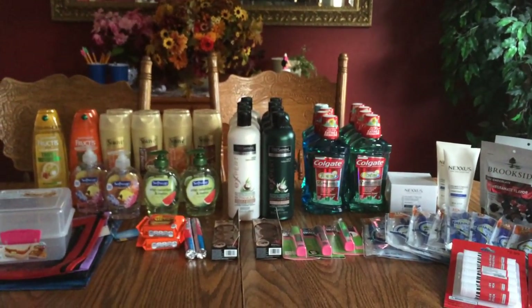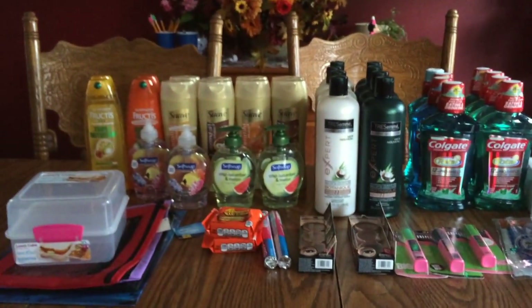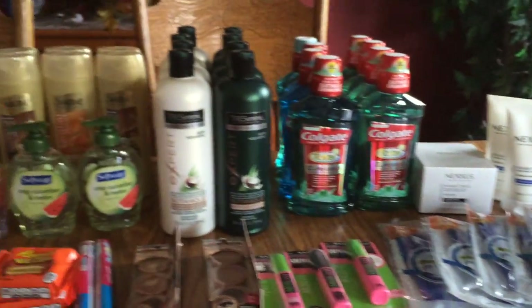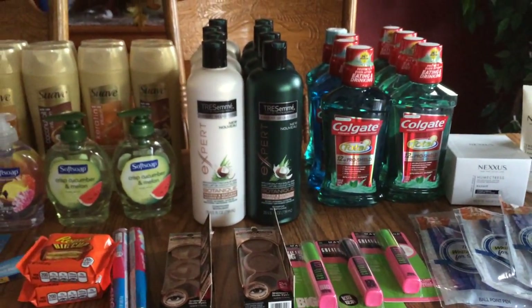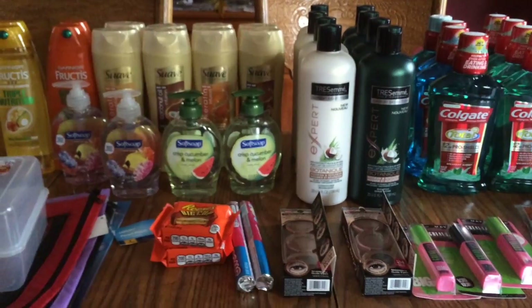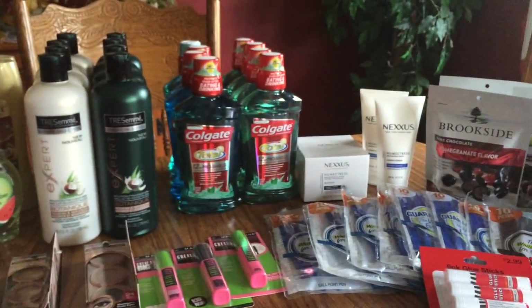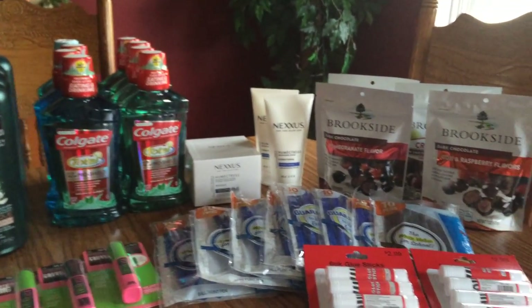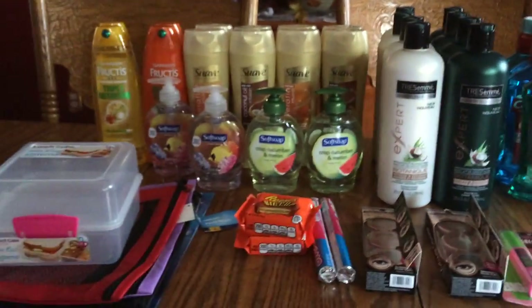Hi everybody, it's Michelle and today is Sunday August 14th, 2016. This is my CVS haul for tonight. It's been a very awful hot muggy day again. I was able to get into a few CVS stores today — it was nice and cool inside, but going back and forth made my day longer and I'm just about tuckered out. I want to quickly do this video to get it out to you.